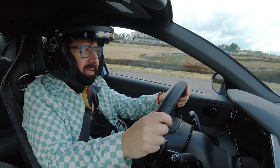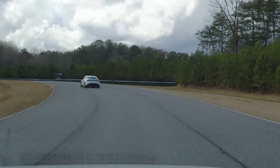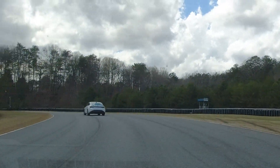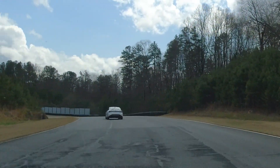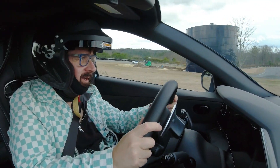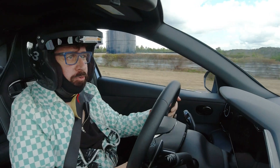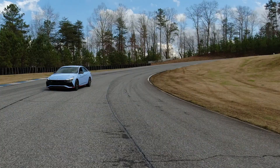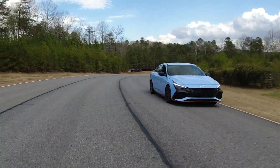I'm super surprised — this is like a family car and this thing is really handling amazingly. Who would think that something you could buy off the lot at your Hyundai dealer would be just handling so incredibly well?